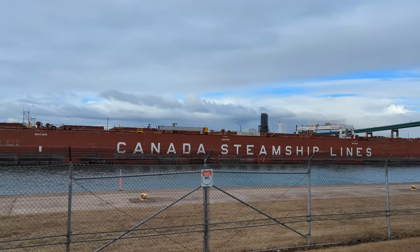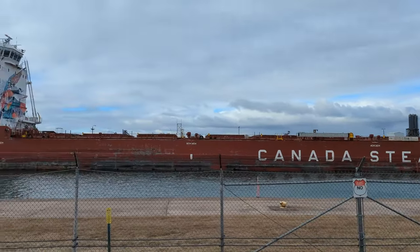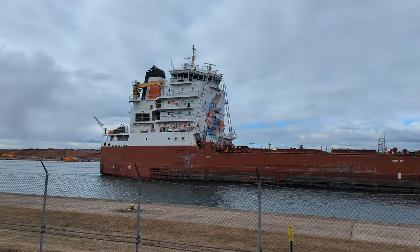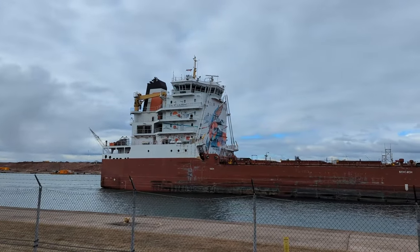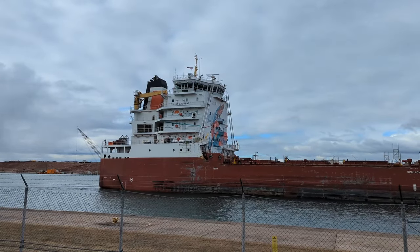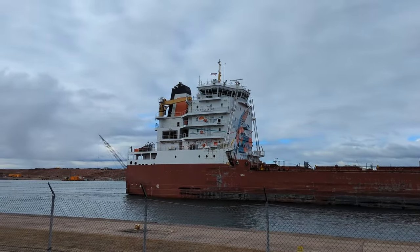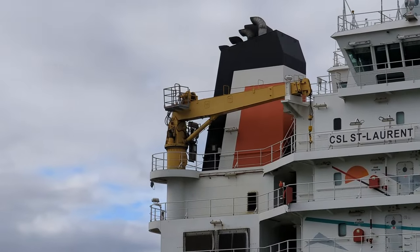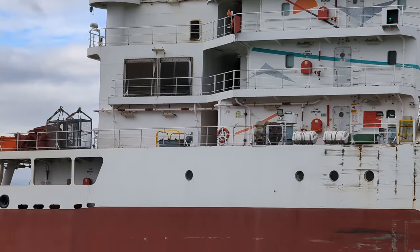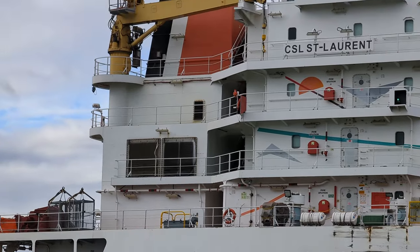Pan one last time here — one last shot of the St. Laurent. I'm not sure how you pronounce it. They have the same cranes like the Bay Como had — I wonder what those are for. I really don't know.